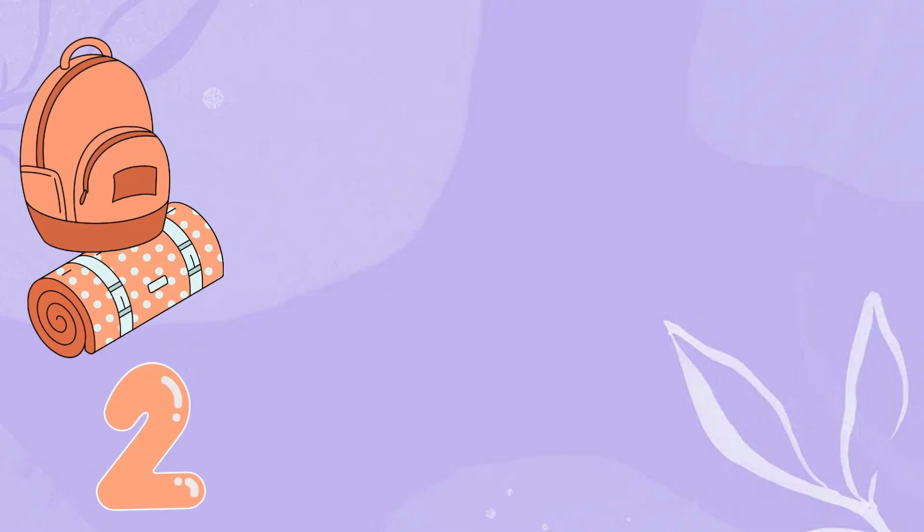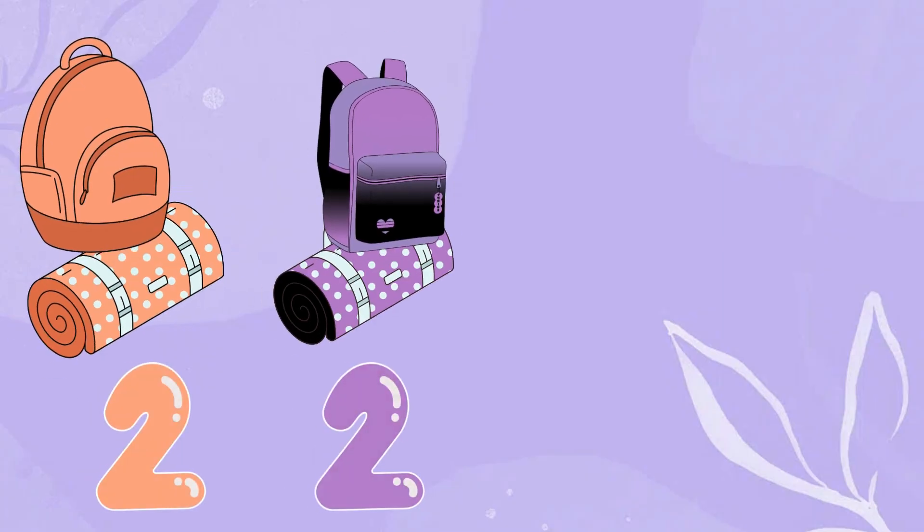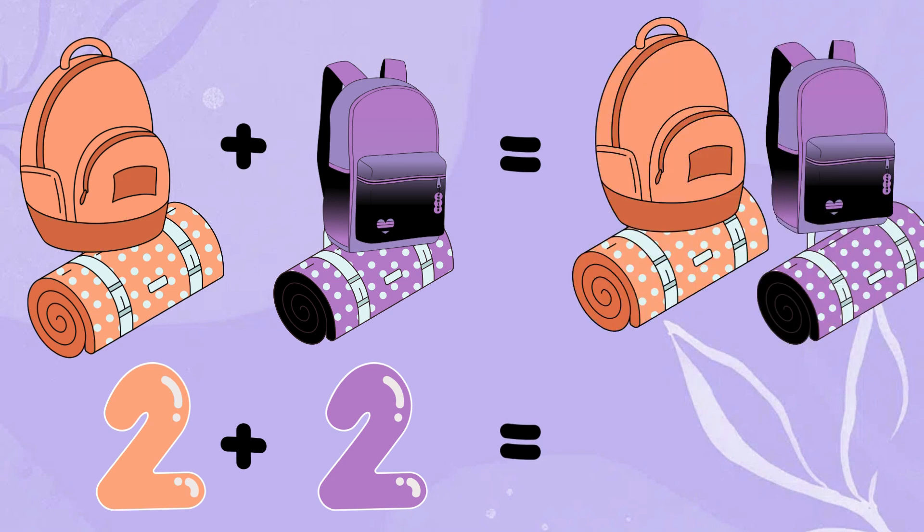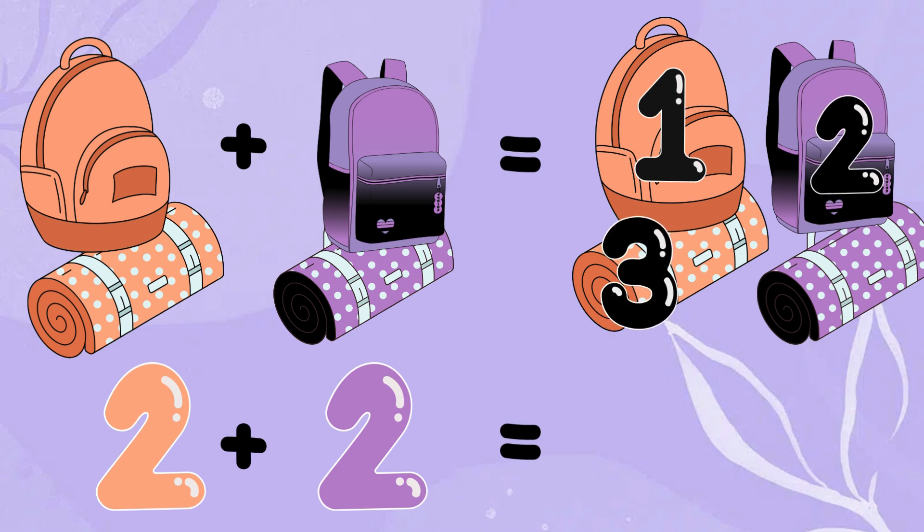That is, two of my bags plus two of Angel's bags, which is two plus two. Count with me. One. Two. Three. Four. This means two plus two is four.